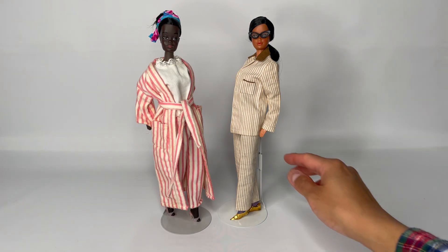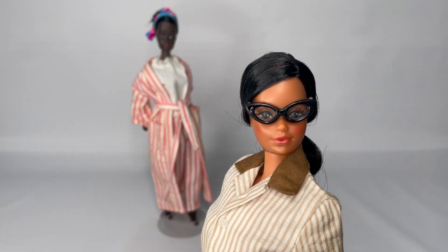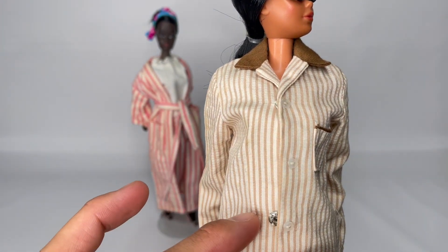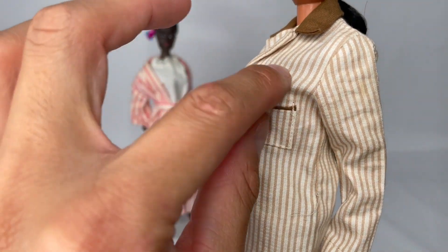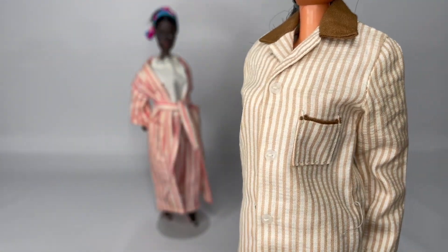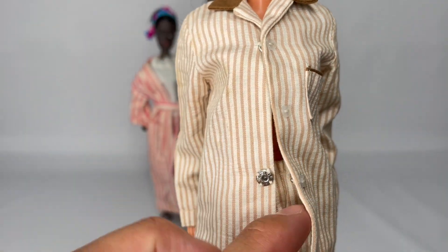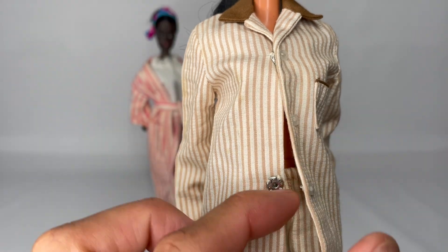Let me give you a close-up of my Hawaiian Barbie. This is her here, and this is the fashion. This is the shirt — it does have a real pocket, three faux buttons down the front, and it closes with two metal snaps.